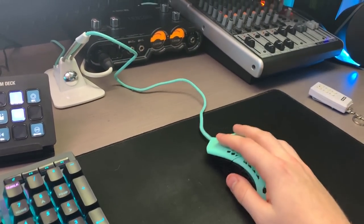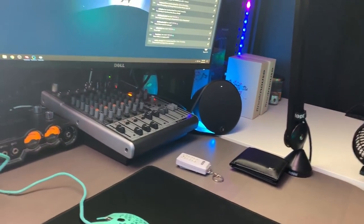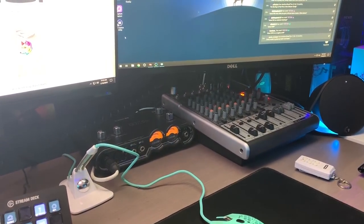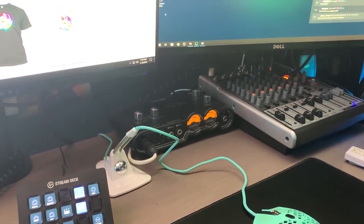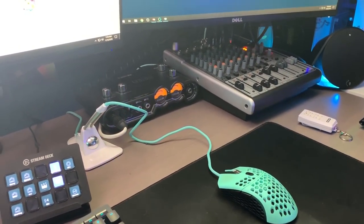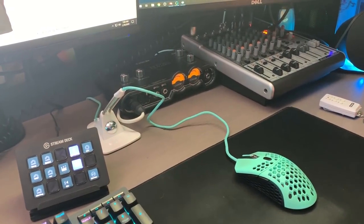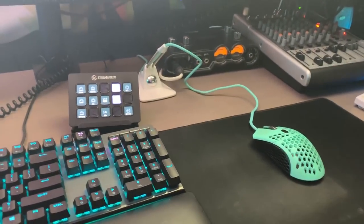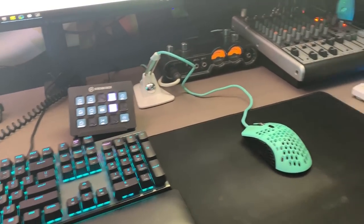We have a mouse bungee for my mouse to make it feel wireless — this mouse is absolutely fantastic. Hopefully one of you guys will win the giveaway. There will probably be some restrictions — I think I'm going to try to do worldwide shipping but last time the shipping cost for a t-shirt was literally 500 dollars. Just read the fine print on the giveaway so you know if you're eligible.